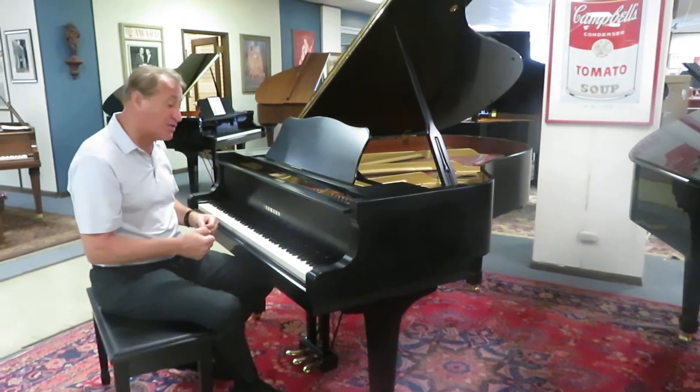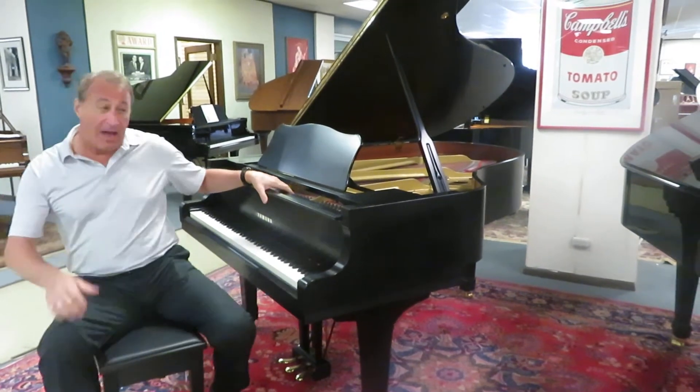And I love this piano's sound. Here's Greg to show you how great this sounds.